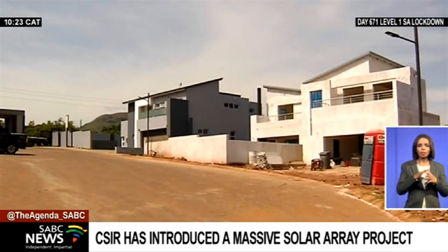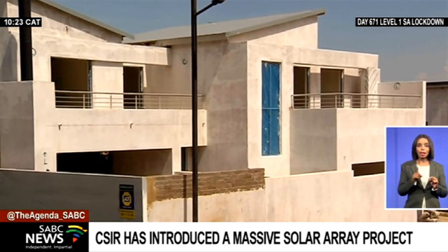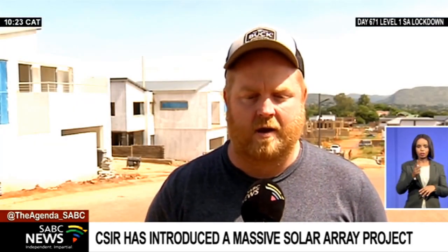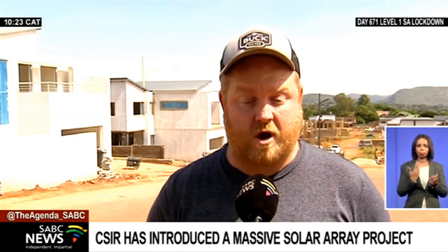This local developer has built housing units that run mainly on solar energy and gas. The solar runs absolutely everything. We have had to make few adjustments — for instance, our geysers are gas, our stoves are gas.